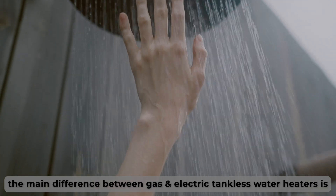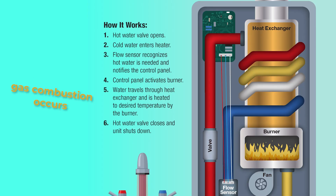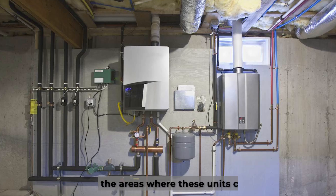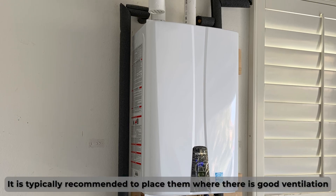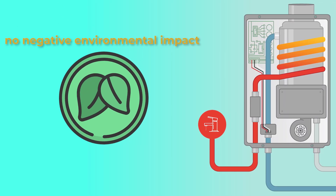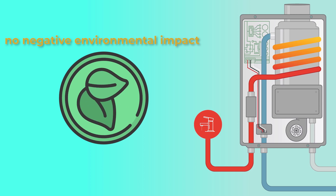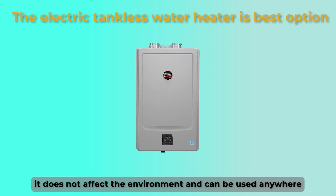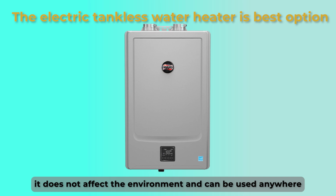The main difference between gas tankless water heaters and electric tankless water heaters is their environmental impact. With gas tankless water heaters, gas combustion occurs, polluting the air. This also limits the areas where these units can be installed — it's typically recommended to place them where there's good ventilation. On the other hand, electric tankless water heaters do not experience combustion, so there's no negative environmental impact. They are also very convenient and flexible as they can be placed anywhere. The electric tankless water heater is the best option as it does not affect the environment and can be used anywhere.